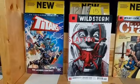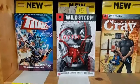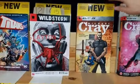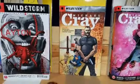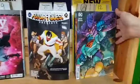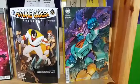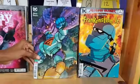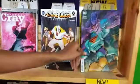Wild Storm Michael Cray trade paperback. And Future Quest Presents number 12 with Frankenstein Jr. on the cover — that is pretty darn cool and fun. Now moving over to the Marvel shelf.